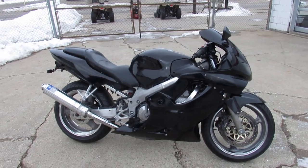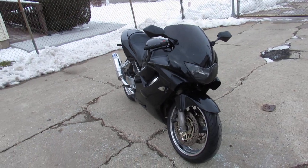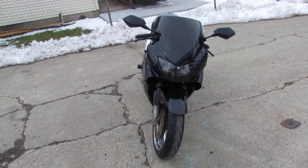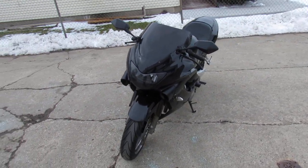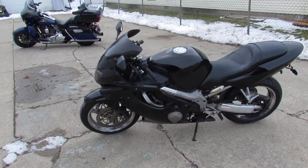All the fluids have been changed, this one's ready for the road — great bike for the money. 99 CBR600, only $2,799. Give us a call, we've got guaranteed financing, leasing programs, layaway programs. Your trades are always welcome. It's 810-648-9500.